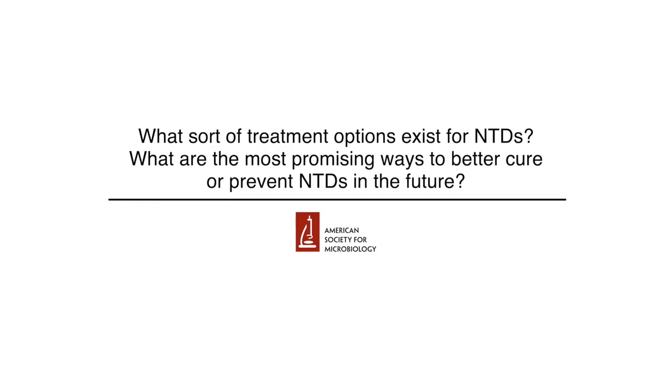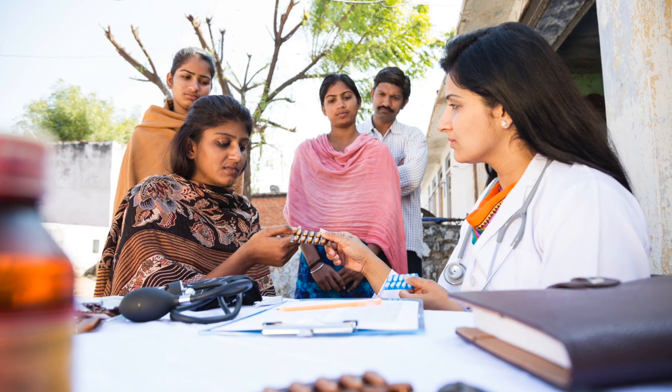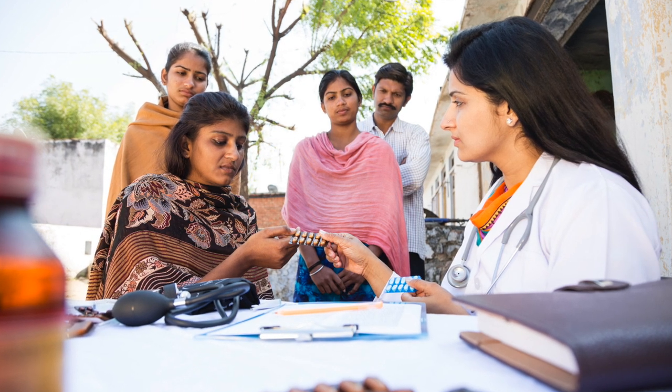What sort of treatment options exist for NTDs? Treatment for NTDs is again going to depend on which particular NTD you're talking about — you would treat a snakebite very differently from schistosomiasis. Mass drug administration campaigns are a big part of NTD control strategies: going into a location and administering treatment to either everyone or to children under a specific age, then repeating that either annually or at specific age milestones. The idea is to treat all active infections while also preventing or reducing community spread, thereby preventing new infections.